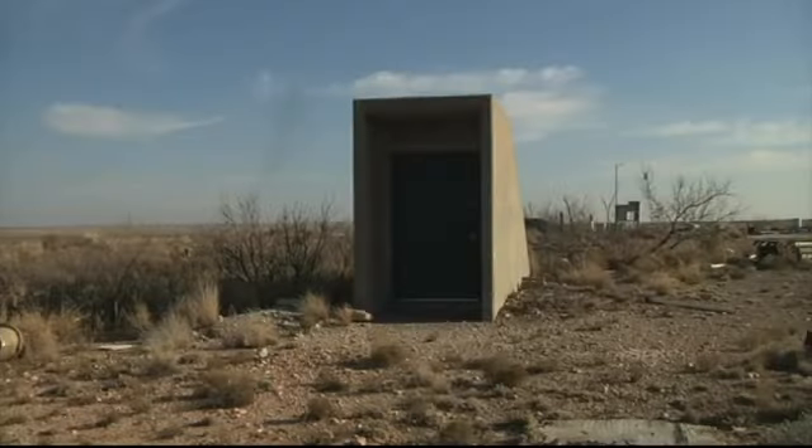In Roswell, Lauren Hansard, KOB Eyewitness News 4. And as Lauren said, the silo can be yours for just a hair under 300 big ones — $300,000. If you'd like to see a sketch of the silo and find out how to get in touch with the realtor, go to kob.com and click on this story. It's going to be on our main page.